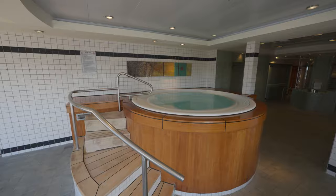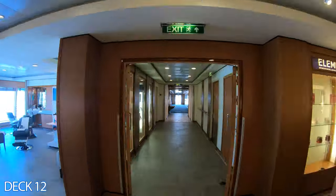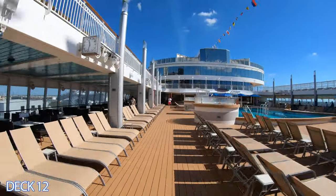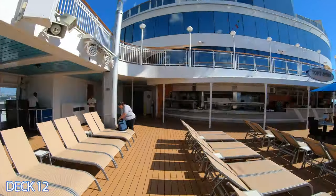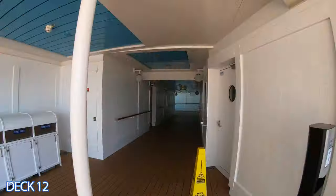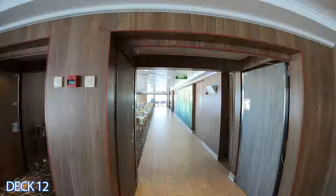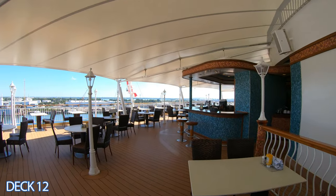I'm going to give you a quick preview of deck 12. We're going to go right out of the spa here. To the left is the library. Right through here is the main pool area — one pool and then two pools. This is Top Siders Grill. Over here is the Garden Cafe, and all the way out the back of the Garden Cafe is the Great Outdoors.